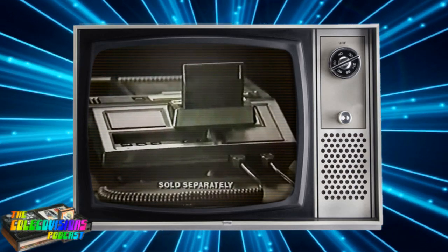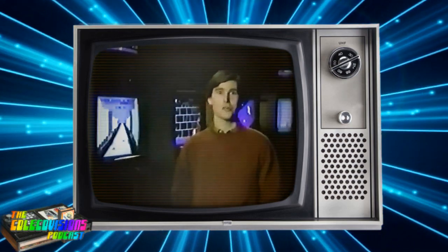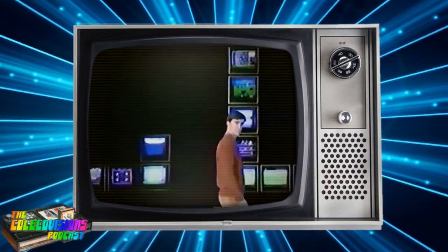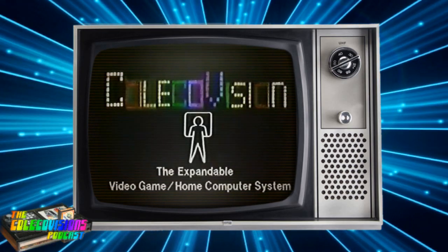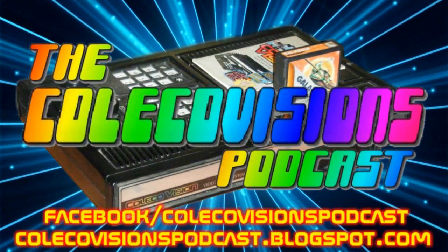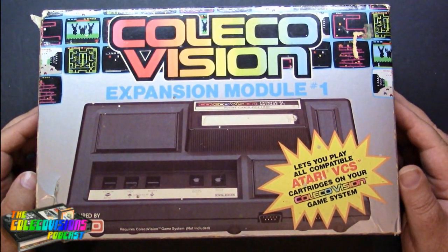Introducing ColecoVision's first expansion module that lets you play all Atari 2600 compatible cartridges. And with all of ColecoVision's cartridges, that means you can play more games than any other video game system. It's simple. You can play Atari 2600 cartridges on ColecoVision, but you can't play ColecoVision on Atari. ColecoVision — the expandable video game home computer system. You are the player, because your vision is our vision. The ColecoVision Expansion Module Number One.